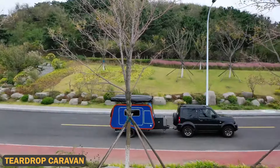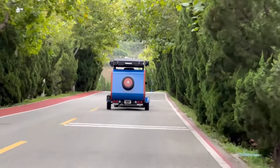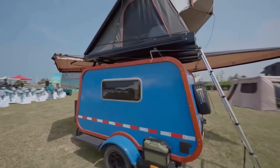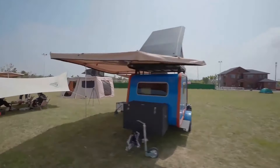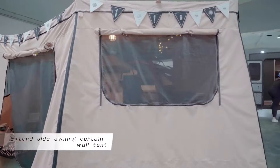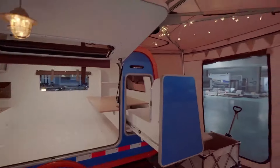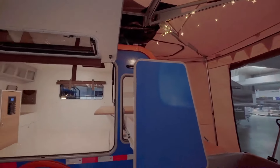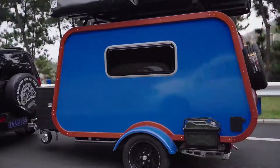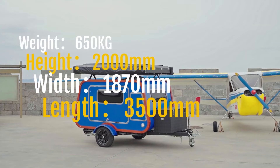The Teardrop Caravan is one of the most recognizable and iconic campers on the market. Its small, lightweight, and aerodynamic teardrop shape makes it easy to tow with almost any vehicle. This compact camper is perfect for micro camping, offering a sleeping area for two adults and a small kitchen in the back. With its cozy design and quick setup, it's ideal for weekend getaways or short road trips, providing an unforgettable camping experience.